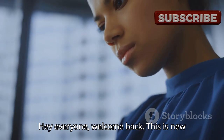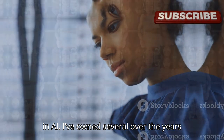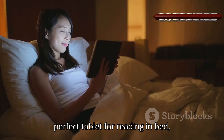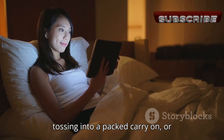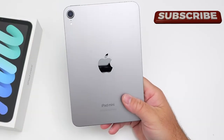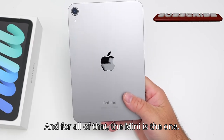Hey everyone, welcome back! This is New in AI. I've owned several over the years and even bought them as gifts. It's the perfect tablet for reading in bed, tossing into a packed carry-on, or propping up in the kitchen while I cook. And for all of that, the mini is the one.